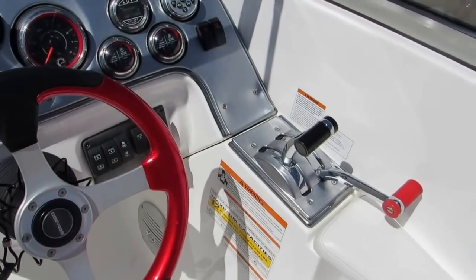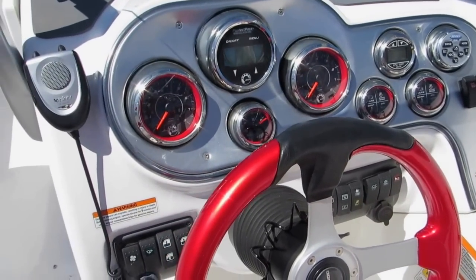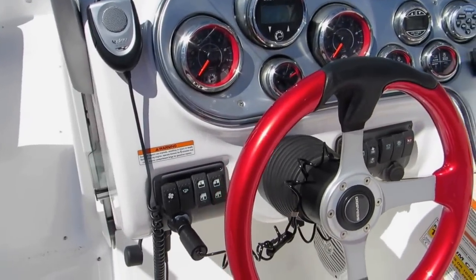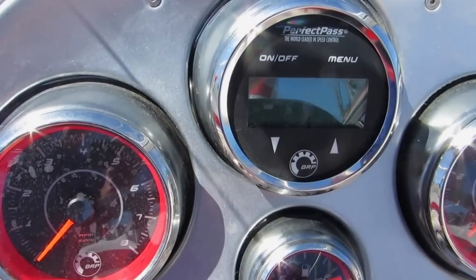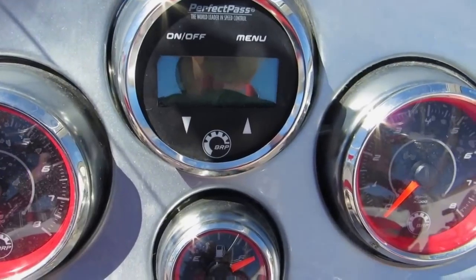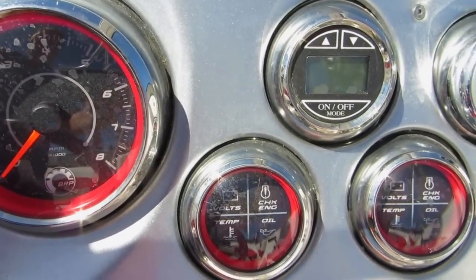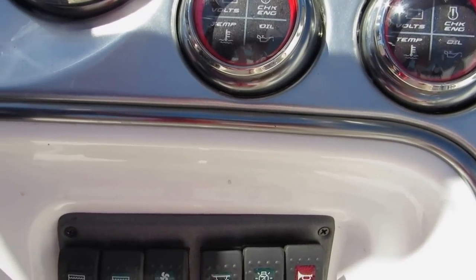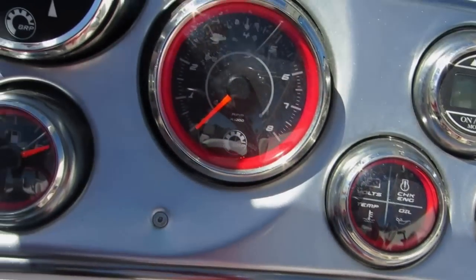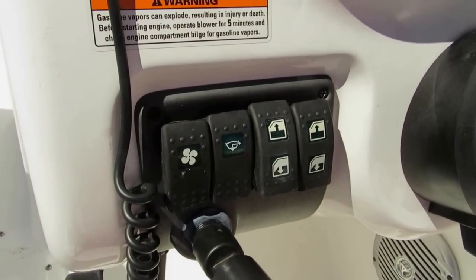It also has a power booster on the stereo system. Beautiful designed helm area — also has an Infinity PA system so you can give instructions to wakeboarders or skiers. The dash area is also equipped with Perfect Pass and dual tachometers. It also has a 12-volt receptacle and controls for your ballast tanks on the port side of the helm. The helm seat is also in perfect condition.